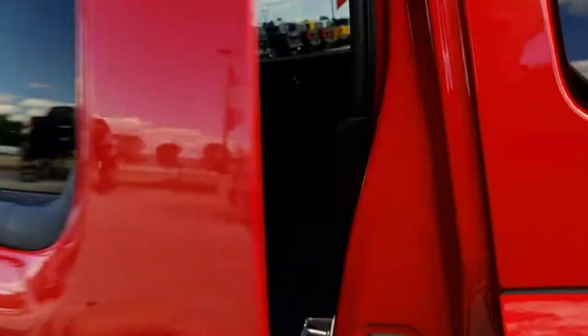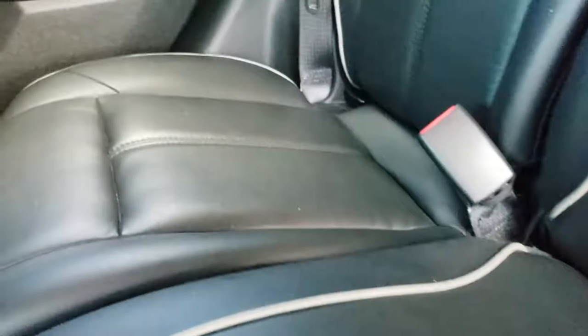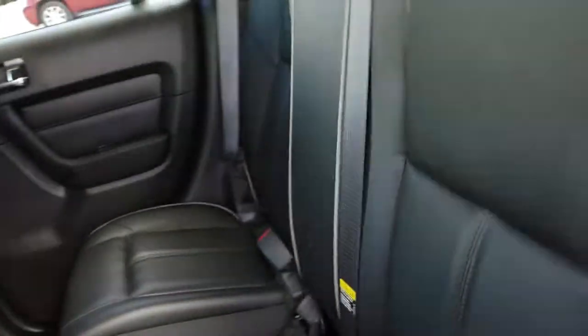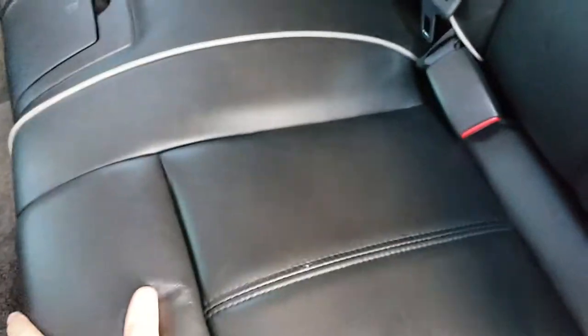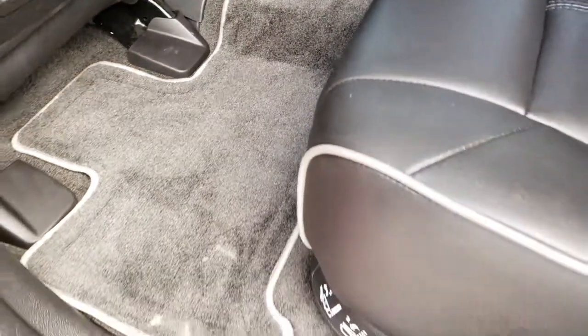Same thing in the back — no rips, no tears back here. You do have the LATCH child safety system. Seats are in excellent condition with that gray tubing — really good accent. These back seats do fold down for extra cargo space. Factory floor mats back here, very nice and clean.